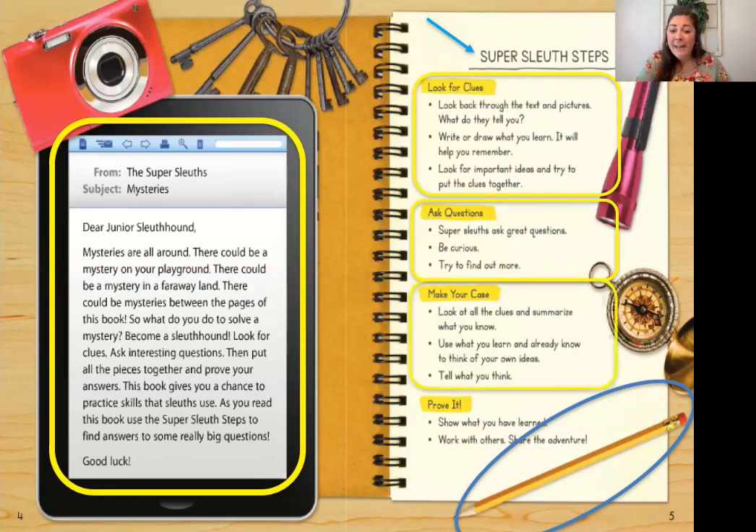The next one is make your case. When you make your case, you might be pulling out the topic sentence or forming your own opinion. Then you have to prove it. When you prove it, you're showing what you've learned and you're using evidence from the text that you can share with someone else. We'll be using all of these steps as we're reading today.